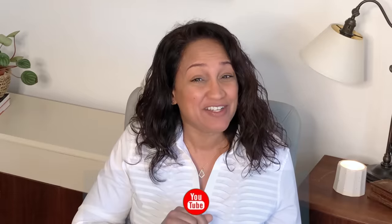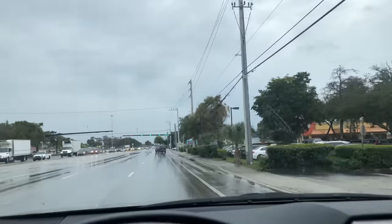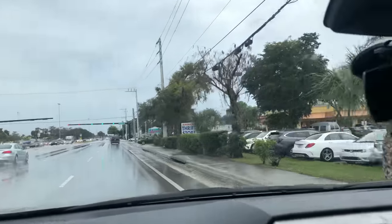Hey everyone, welcome or welcome back to my channel. If this is your first time here, my name is Trisha, and in today's video we are going thrifting. I have a huge haul I'm going to share today, but before we do that, come along with me to the thrift store.